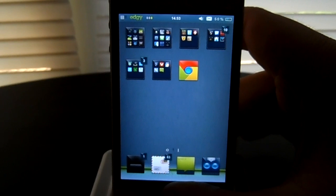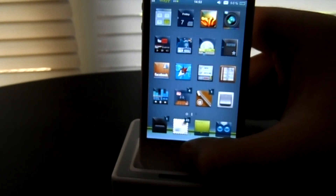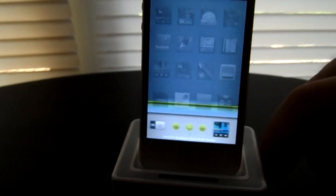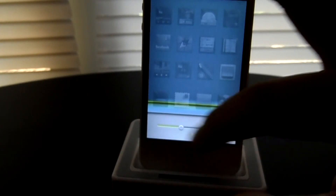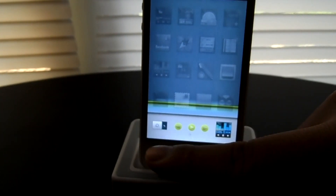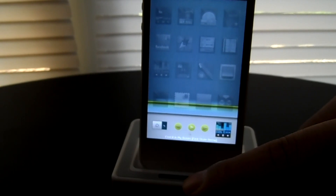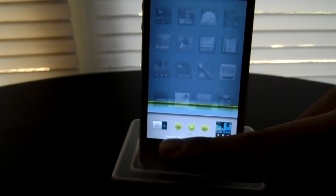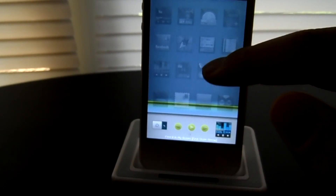Let's check out your multitask bar. Down at the bottom, as you guys can see, it's a white background. Very nice orientation lock over there, and you have a very nice play, backwards, and all that down there.